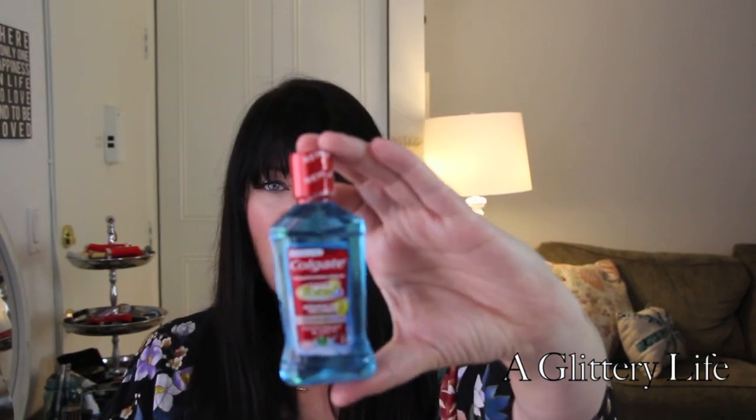And who doesn't love a little mouthwash? This is the Colgate Total Peppermint Blast — I love peppermint — alcohol-free mouthwash, just a little trial size. This is my first box with them. I kind of thought I would have more stuff in it, but that's all right. I'm all about dental hygiene and dental care, so I can't wait to try these out.